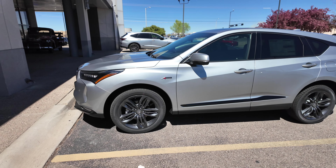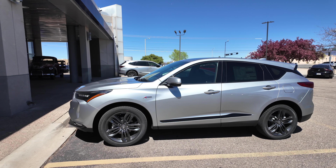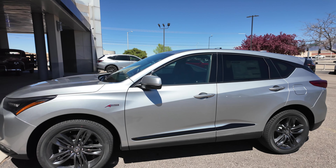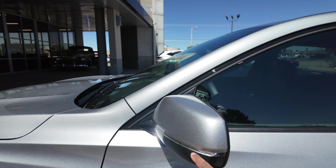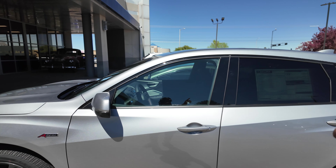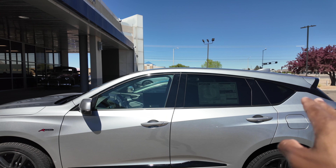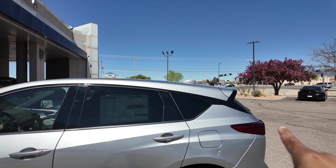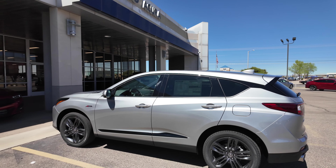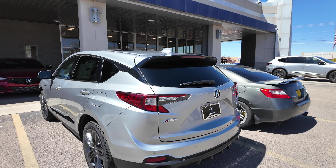There isn't a Type S variant for the RDX — this is as sporty as it gets unless you go up to the A-Spec Advanced, which gives you all the sportiness with all the tech. On the side mirror, body color up top with LED turn signals integrated. Flat black surrounds the windows, giving a more floating roof appearance. Even the door handles are body colored.